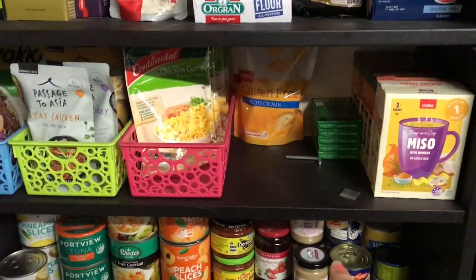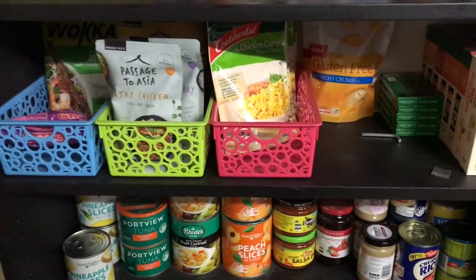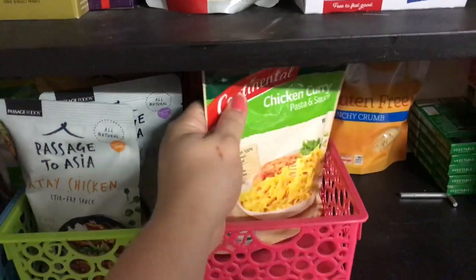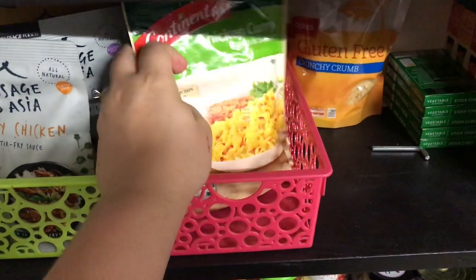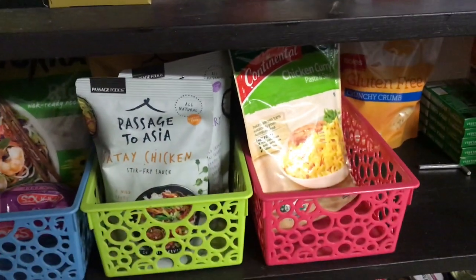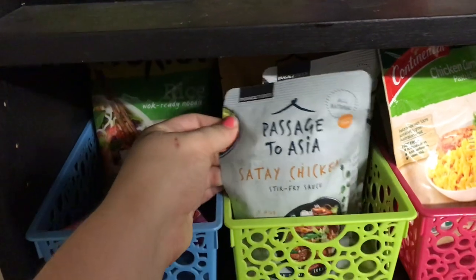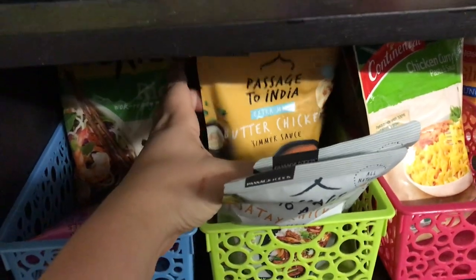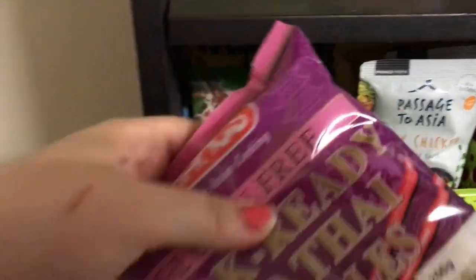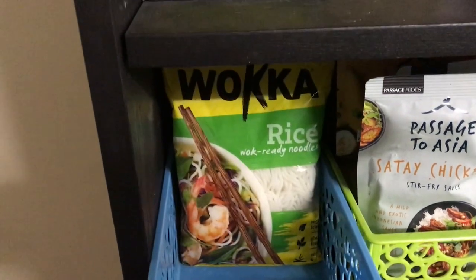Back to the shelves: I always keep a nice thing of vegetable stock. These are my pre-packet pasta meals — my kids and family love them, especially with chicken and vegetables. They're quick and easy; I buy them when they're a dollar and they last forever. I also have gluten-free sauce packets — satay chicken, curry, butter chicken, and a couple of chicken tikka — I love chicken tikka. These were on clearance: some 50 cents, some two dollars. They're rice wok-ready noodles and gluten-free.